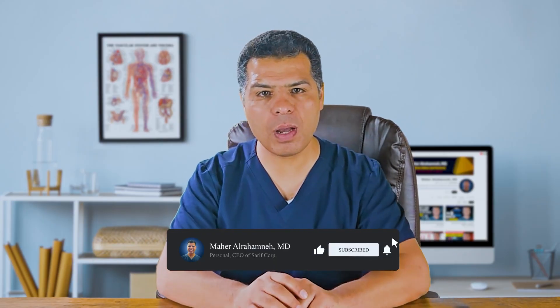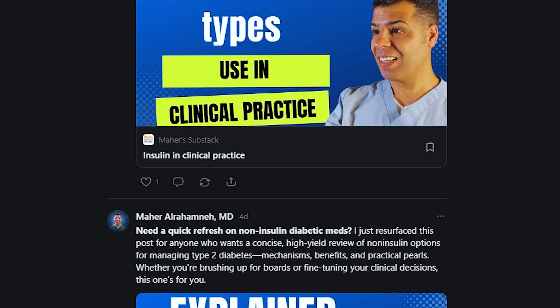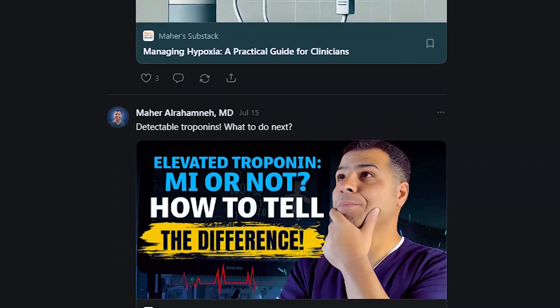There you have it — 10 ICU medications every trainee should master. Each one has its own pitfalls, tricks, and life-saving potential. If you can remember the taglines and key points covered today, you will walk into the ICU with confidence, ready to manage critically ill patients. If you found this helpful, give it a like, share it with colleagues about to start their ICU rotation, subscribe to the channel, and subscribe to my Substack for written summaries of this and previous videos.